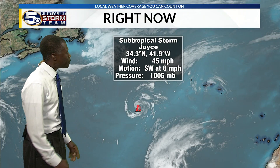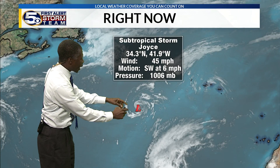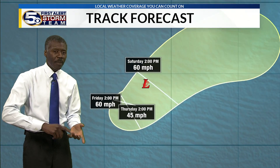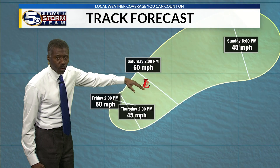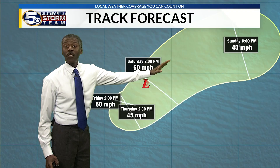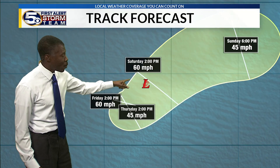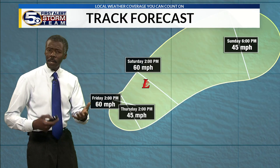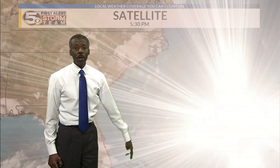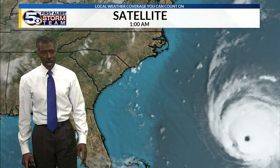Now there's a subtropical storm by the name of Joyce, in the north-central Atlantic heading toward the southwest at 6 miles an hour. A subtropical storm is a hybrid between a tropical storm and a regular storm. It's going to drift southwestward and then turn right back on itself, heading back to the northeast. In the process, winds will go up, becoming probably a full tropical storm by Saturday, then heading into the colder waters of the North Atlantic where it should begin to fade.